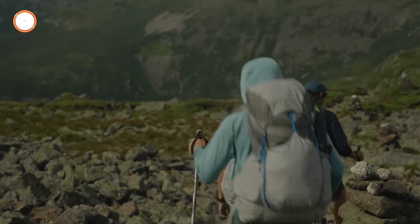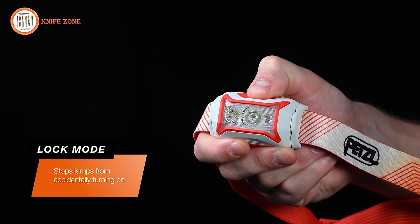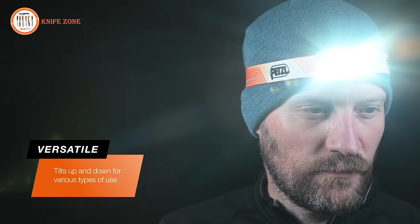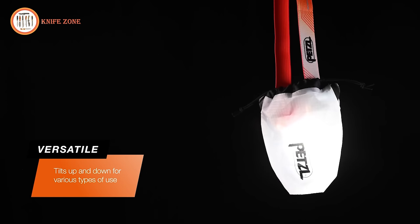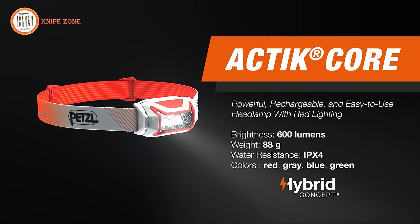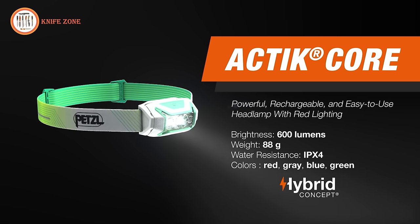To prevent the Actik Core from accidentally turning on in your pocket or backpack, hold the button for four seconds when the lamp is turned off to lock it. To unlock it, hold the button for four seconds or press it quickly four times. The full-tilt lamp body allows you to use the Actik Core traditionally on your head, hanging from your neck, suspended from above, or sitting on a solid surface. The included storage pouch allows you to turn the headlamp into a diffused lantern. The headband is easily adjusted, even while wearing it. With the Petzl Actik Core, you'll see darkness as an opportunity and not an obstacle.